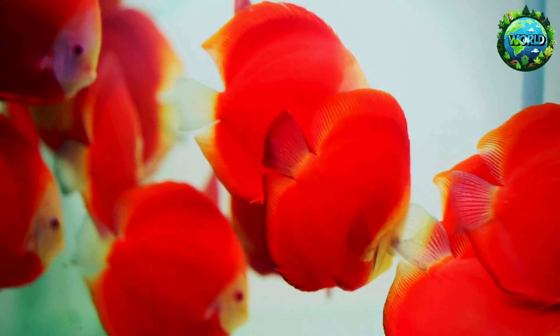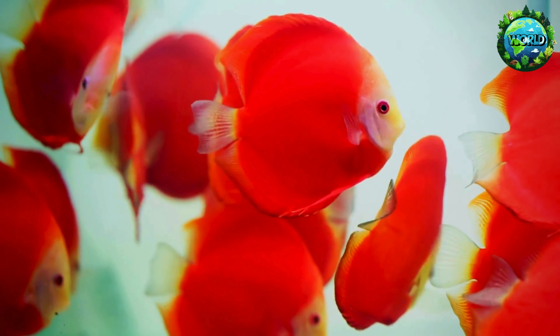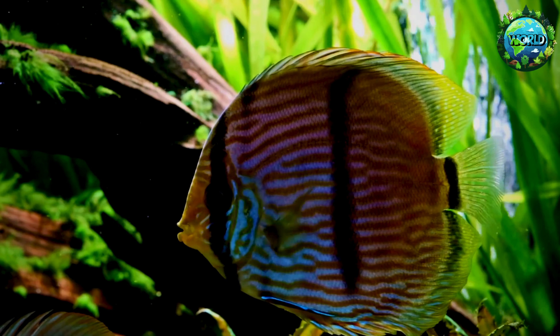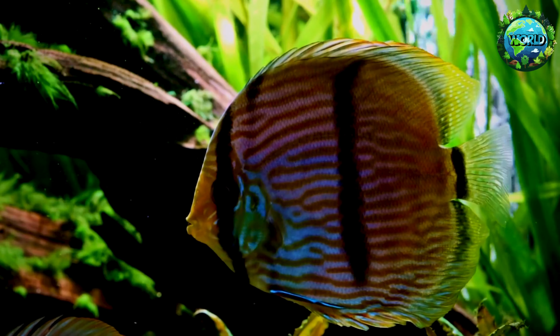Discus fish can exhibit a variety of colours and patterns, including reds, blues, greens and browns, often with intricate designs that make each fish a unique living masterpiece.